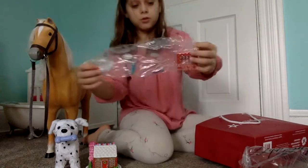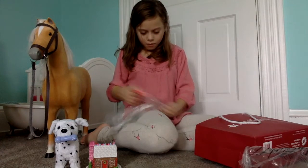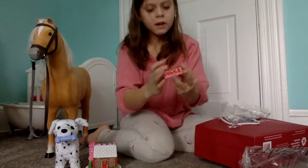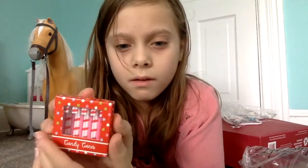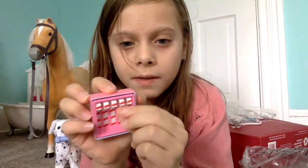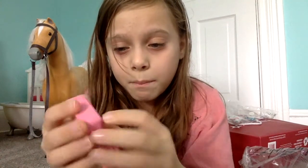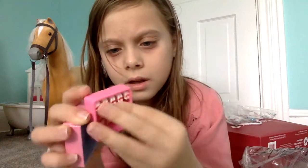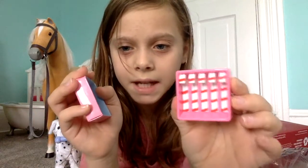There's different stuff that goes with it. The first one looks like it's candy canes. The lid comes off. The candy canes don't actually come out, but there's a little plastic thing that comes out with the candy canes in it.